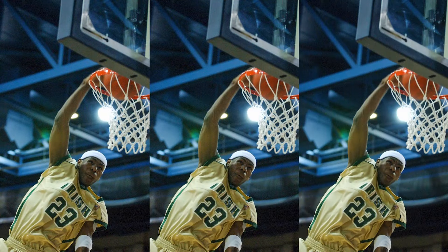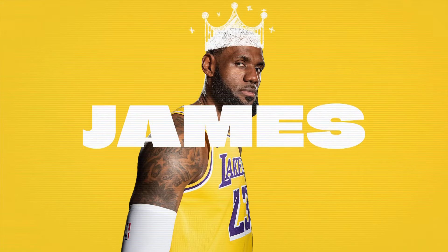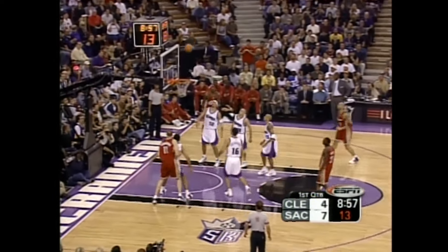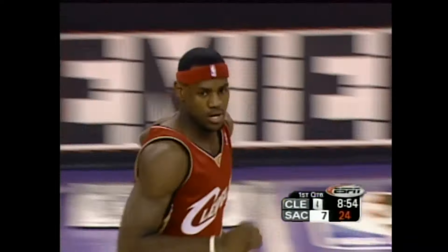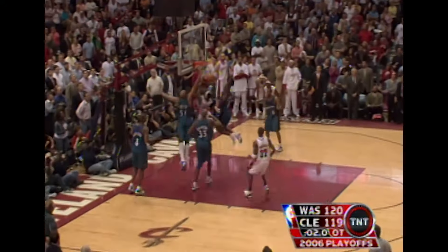LeBron's talent was so special that as a 17-year-old in high school, he was labelled 'the chosen one' by the media. His classmates dubbed him King James. Then he was touted as the next Michael Jordan. The expectations could not have been higher, and he hadn't even finished high school. LeBron was a household name before he even entered the league as the number one pick in 2003 with his hometown Cleveland Cavaliers. The high school king was now NBA royalty. An All-Star in his second season, he led his team to the finals in his fourth.